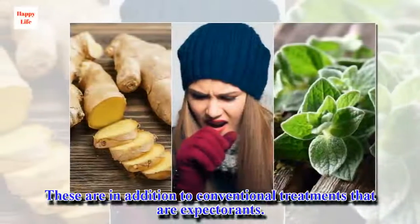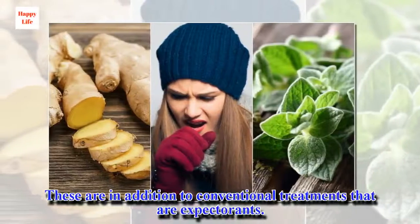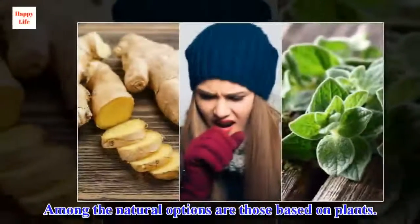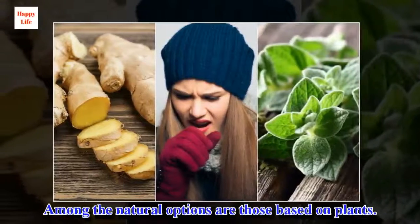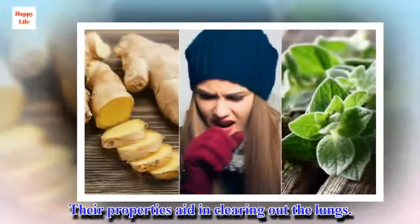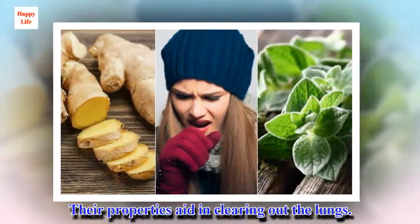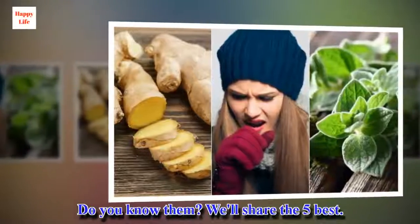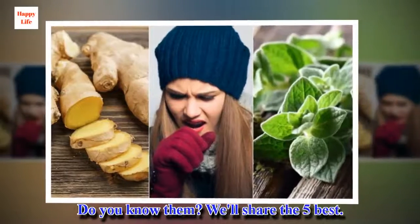These are in addition to conventional treatments that are expectorants. Among the natural options are those based on plants. Their properties aid in clearing out the lungs. We'll share the 5 best.